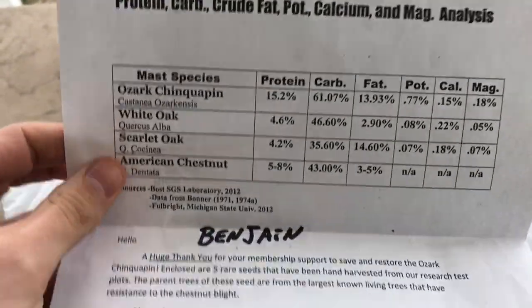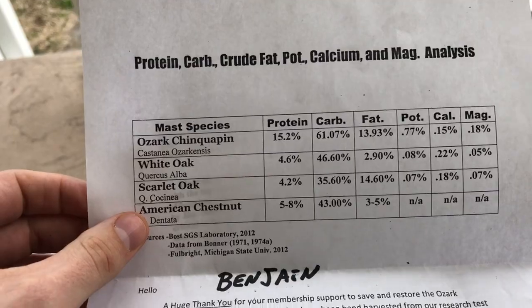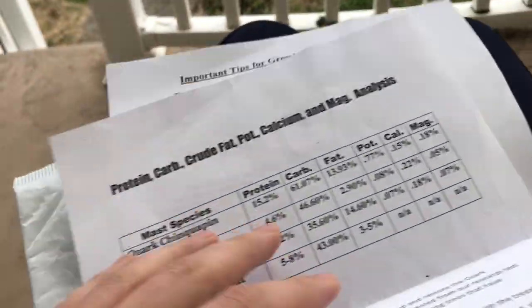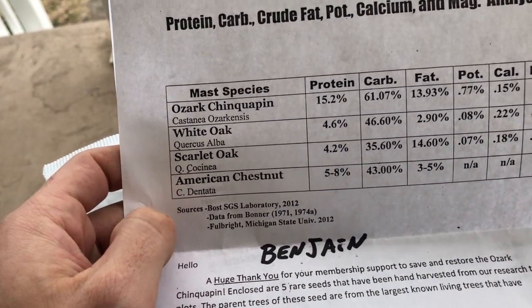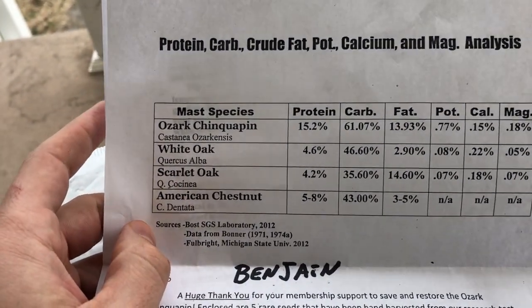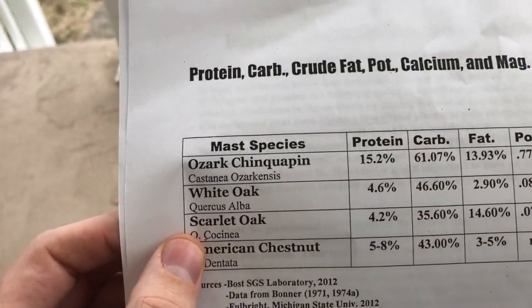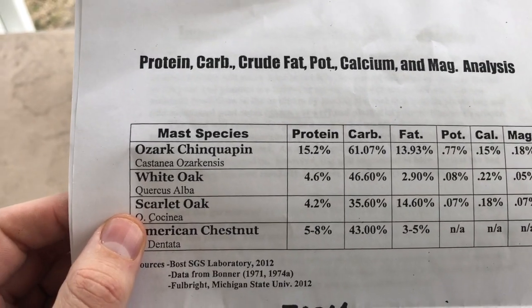The first thing in the package is a little nutritional chart. Ozark Chinquapins are edible for people and apparently taste really good — almost like a sweet almond according to people who've tried them. It's really hard to get your hands on them though, because there is a blight that affects the Ozark Chinquapin, not quite as bad as the American chestnut, but it does affect them and they are quickly becoming endangered, so it's really great work that the foundation is doing.